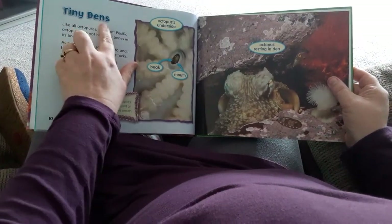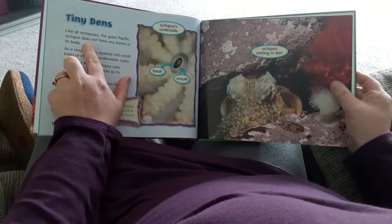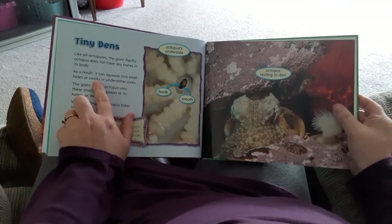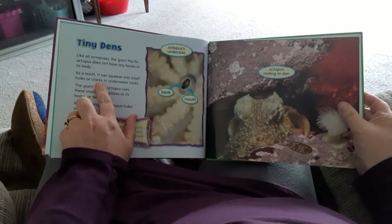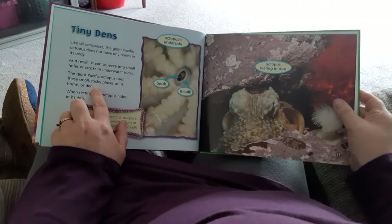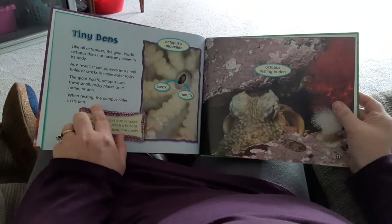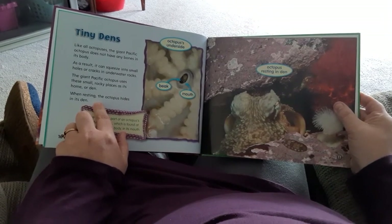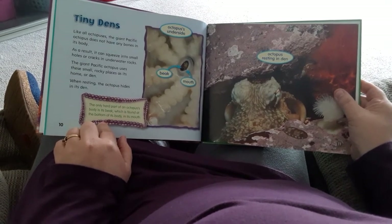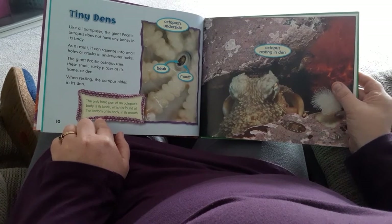Tiny Dents. Like all octopuses, the Pacific Octopus does not have any bones in its body. As a result, it can squeeze into small holes or cracks in underwater rocks. The Giant Pacific Octopus uses these small rocky places as its home or den. When resting, the octopus hides in its den. The only hard part of an octopus's body is its beak, which is found at the bottom of its body in its mouth.